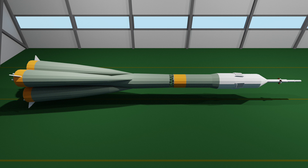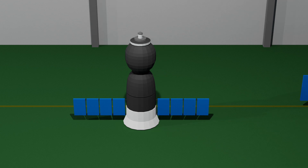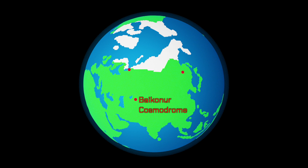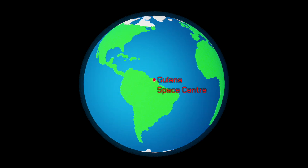Soyuz is an absolute workhorse of human spaceflight and was developed in the Soviet Union during spaceflight's earliest days. When I say Soyuz, I'm referring to two things: the Soyuz rocket and the Soyuz spacecraft. The Soyuz rocket is used to launch Soyuz spacecraft as well as other satellite payloads. Currently, Soyuz rockets launch from Baikonur Cosmodrome in Kazakhstan, Plesetsk Cosmodrome in Russia, Vostochny Cosmodrome in Russia, and Guiana Space Center in French Guiana.